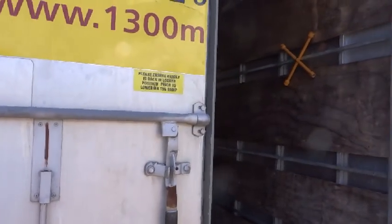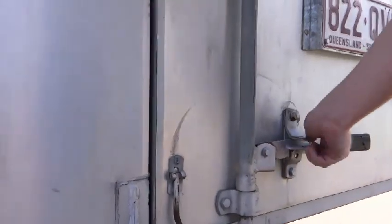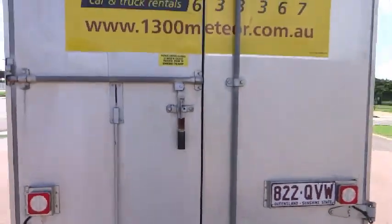Rope rails are provided to internal walls to secure your load. Make your move easier with a furniture trailer from Meteor.